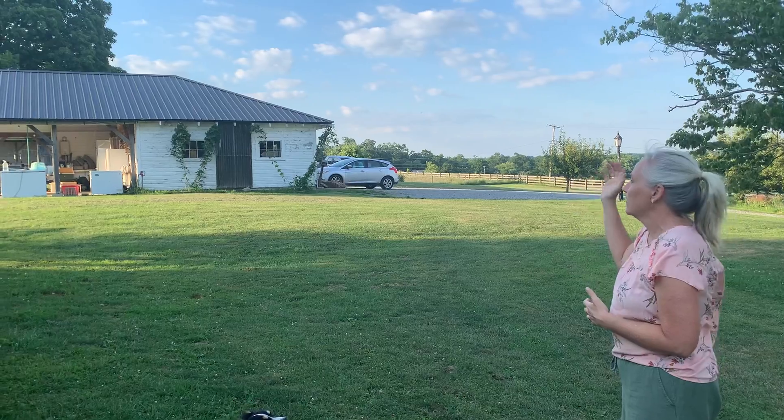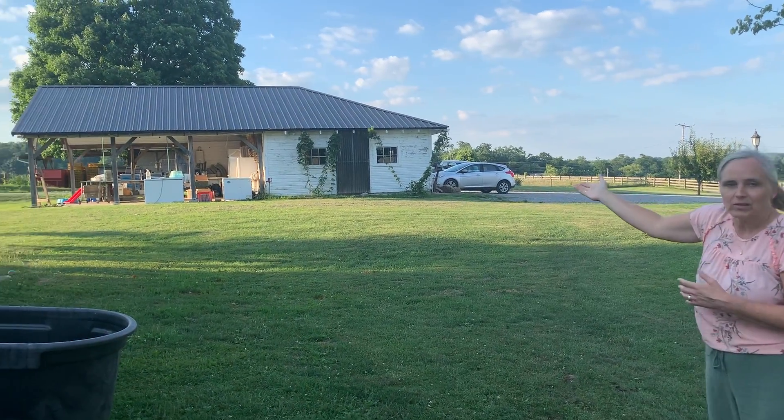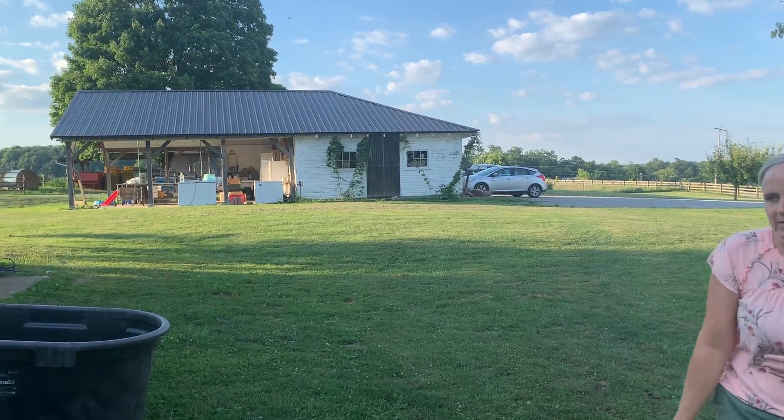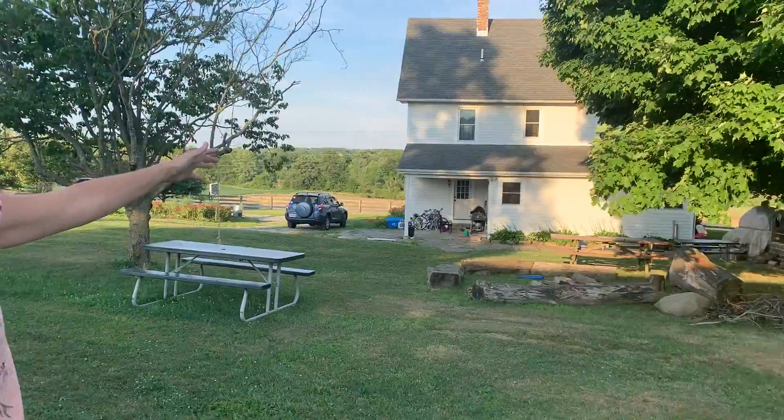The first thing I want to show you is the hub of where most of our guests will come, whether it's for an event or a workshop or they're a customer. That's our store there, and behind it is a pavilion where we do quite a bit of workshops and teaching. And over here is mostly the residential life.